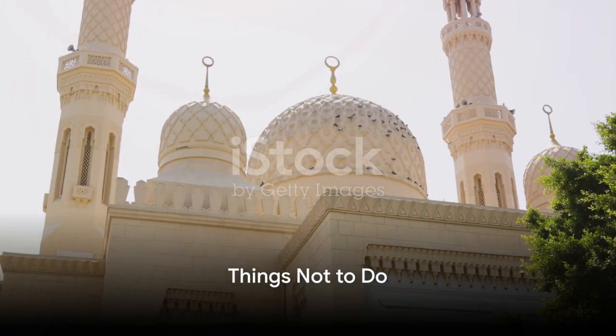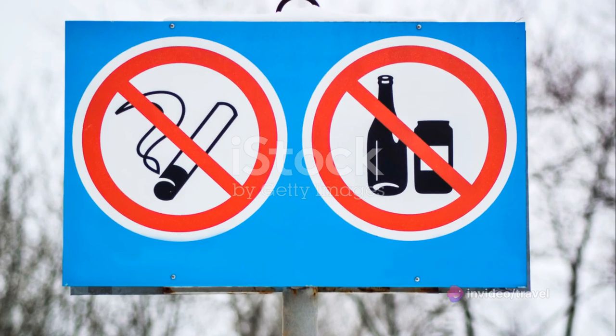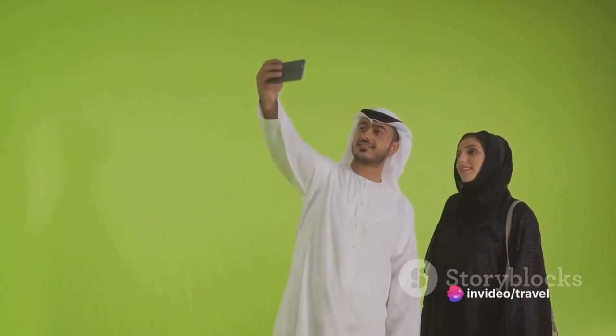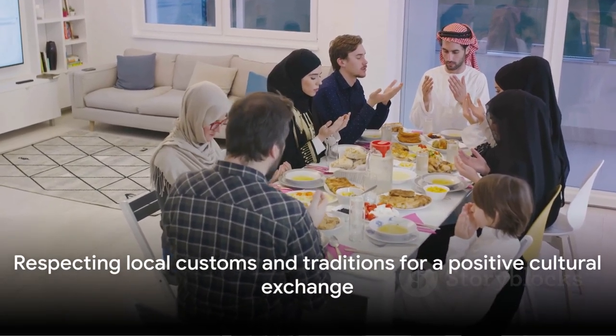Avoid faux pas and respect the local culture with these tips. When in the Arab Emirates, it's important to dress modestly, especially in religious sites. Public displays of affection are frowned upon. Keep in mind that alcohol consumption is restricted in certain areas. Photography also comes with its own set of rules — always ask for permission before taking pictures of locals. Lastly, be mindful of your manners during the holy month of Ramadan. By respecting these norms, you can ensure a pleasant and respectful cultural exchange.